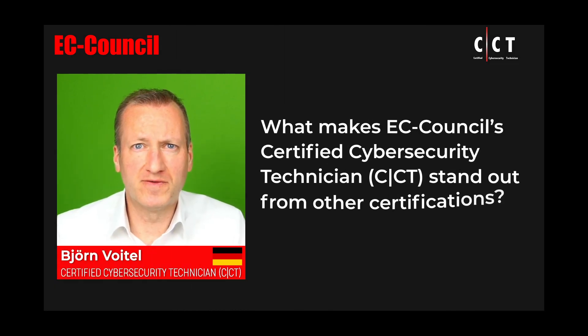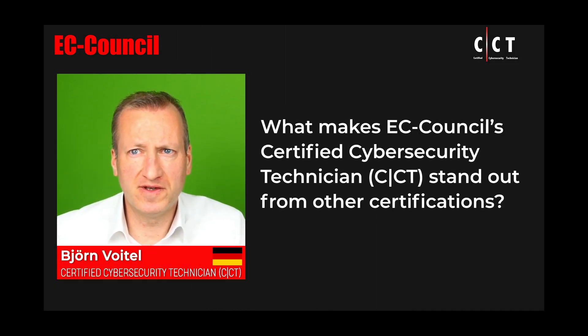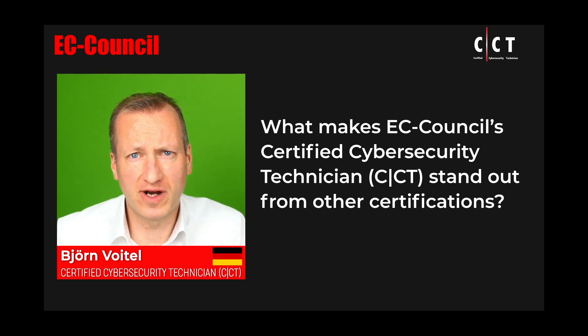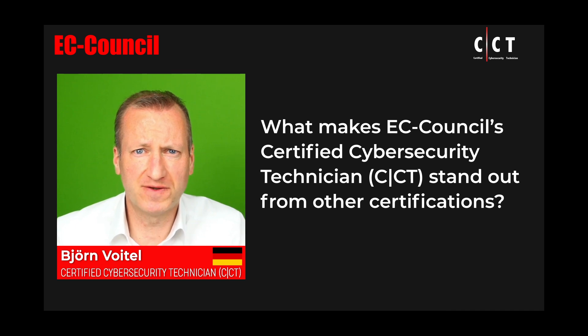Hi, my name is Björn Feutl. I am the CEO of NEXT Academy based in Germany. I am an EC Council Certified Instructor. I'm doing courses for ethical hacking, penetration testing and also for some management certifications.